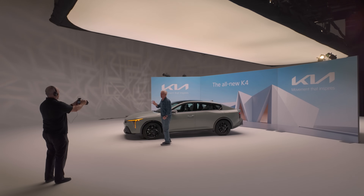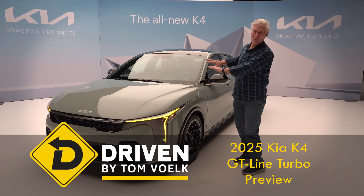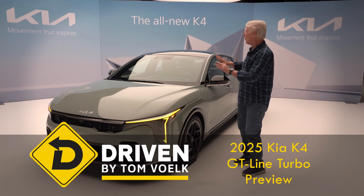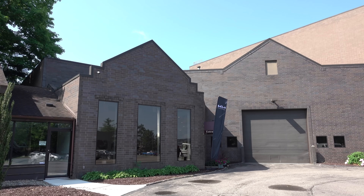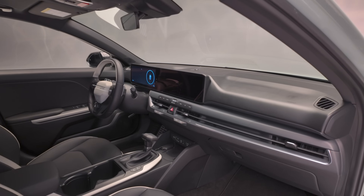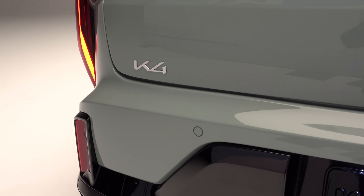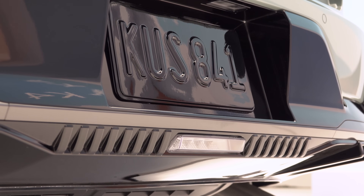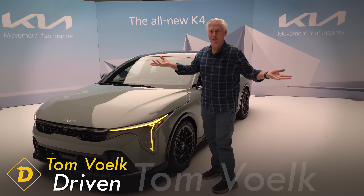Kia has an all-new sedan coming, the K4. It's the replacement for the Forte, and if this is anywhere as affordable as the outgoing Forte, people are going to love this because it's a big upgrade. I'm Tom Volk at a studio just outside of Detroit, Michigan for our first look. This is a preview — it's not a review. I don't get to drive the K4 on this trip, but I think it's very important for you to know what's coming up so you can make a good buying decision.